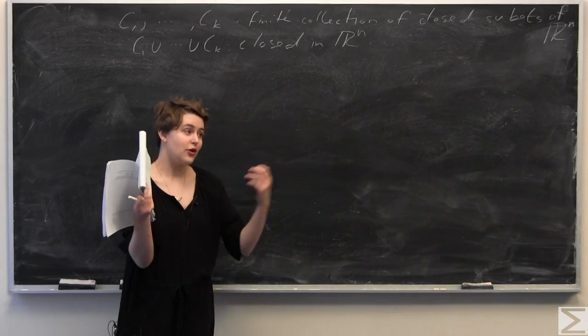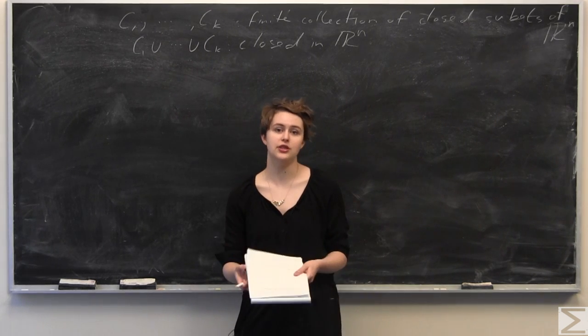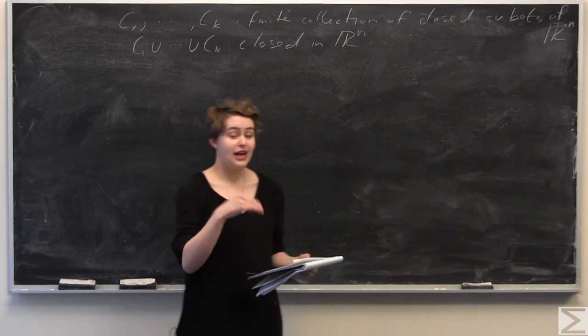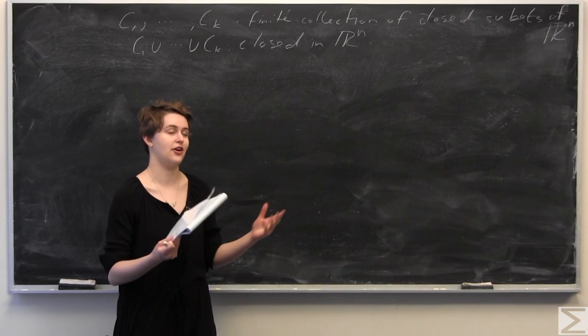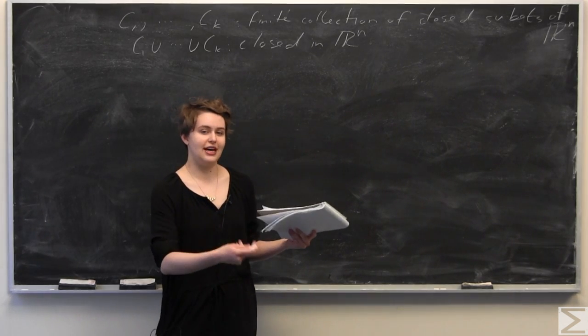There are multiple ways to do it, but we're going to approach this proof using De Morgan's Law. This kind of bounces off last week's problem of the week, which asked you to prove that given a finite collection of open subsets of Rn, the finite intersection of open sets is open in Rn. We're going to assume that we know that fact, as I proved it last week.